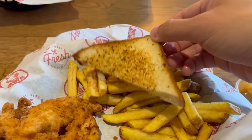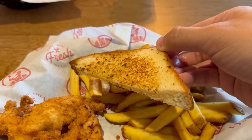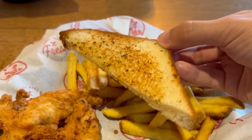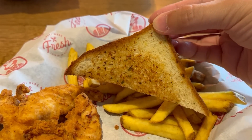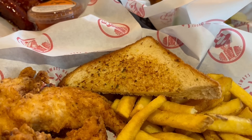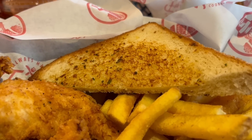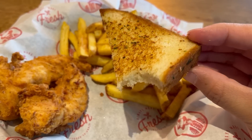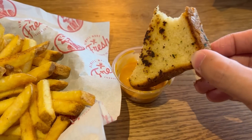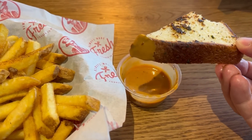Amazing. You do also get a slice of Texas toast with this meal, which is an interesting item to have. Can't say I've ever had a slice of toast with a fried chicken meal before. Pretty good — so this is a garlic bread but in toast form. It's got the exact same taste as garlic bread but it's on a slice of toast. Let's dip it in the sauce. Really good.